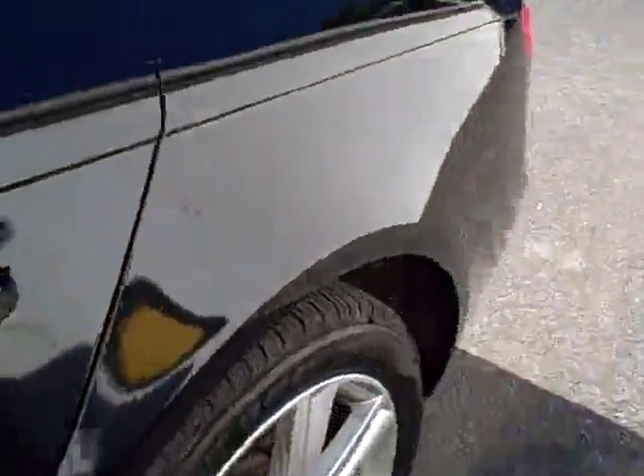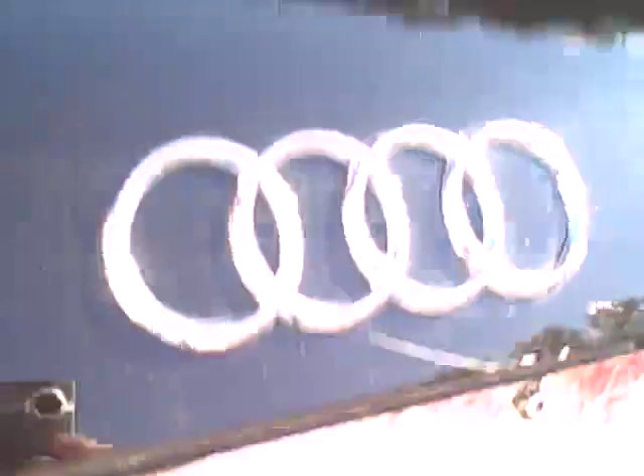Look at that beautiful rear seat. Coming around, an enormous trunk, and the rear seats fold forward — one-third, two-thirds of the whole rear seat — with tie-downs.